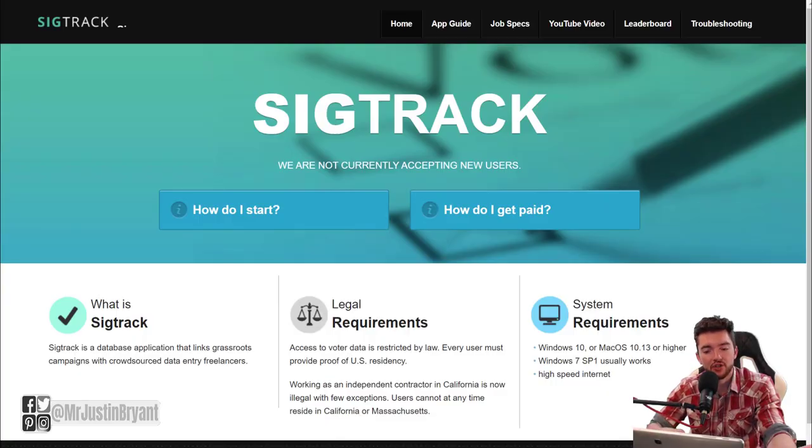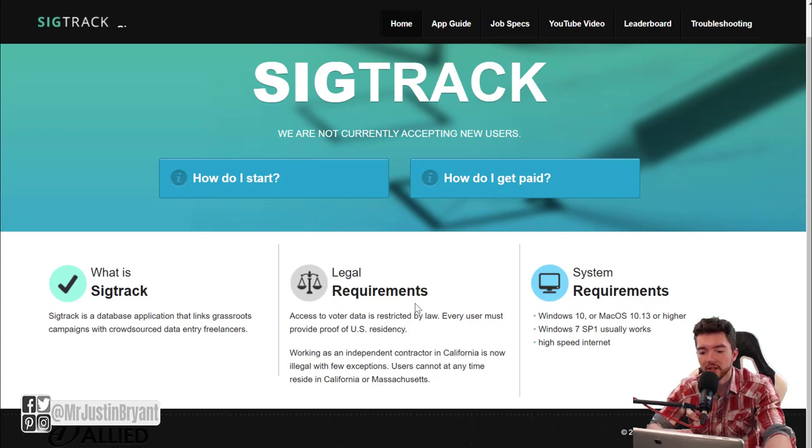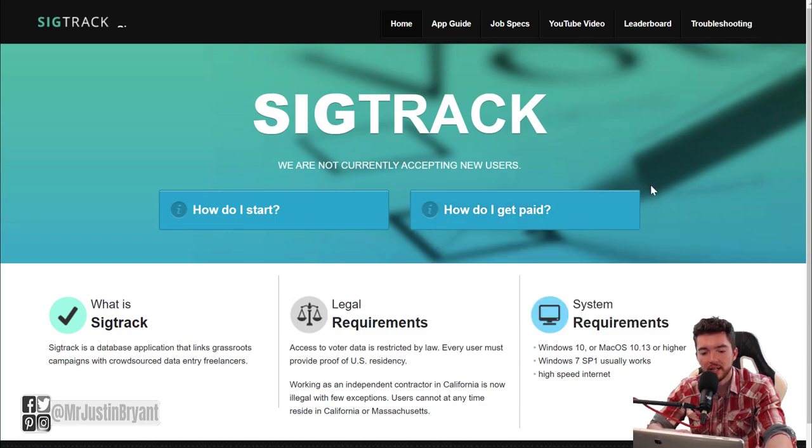Another place that specializes in data entry is sigtrack.net. They currently aren't accepting new users, which probably has to do with the pandemic, but hopefully you'll be able to find jobs there in the future since the site is still up. When they start hiring again, they focus on voter data — things like petitions and voter registration. You get paid $3.70 per signature and $15 per registration completed, paid weekly via PayPal.